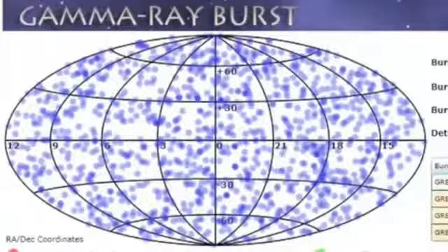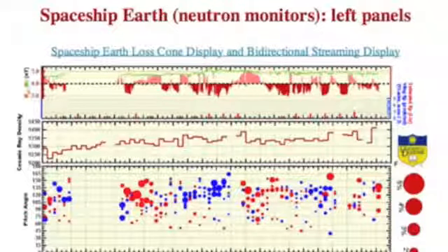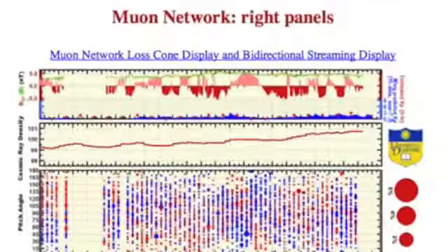Let's kick it to space weather. We're now more than two weeks without a gamma ray burst — they seem to come in sporadic bunches. Both neutrons and muons are currently rising, but cosmic rays in general are in normal range.